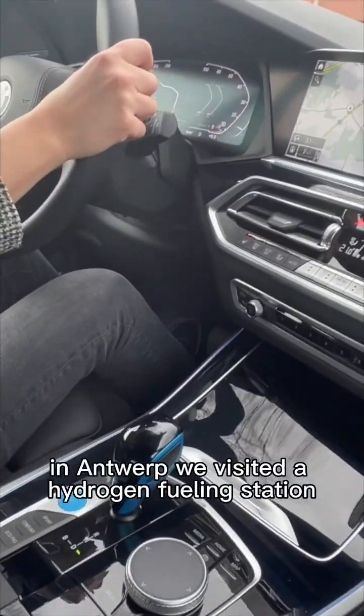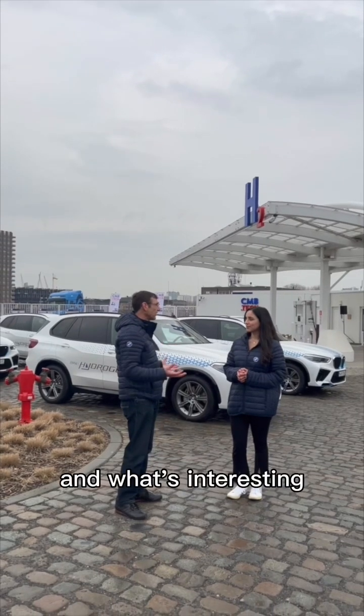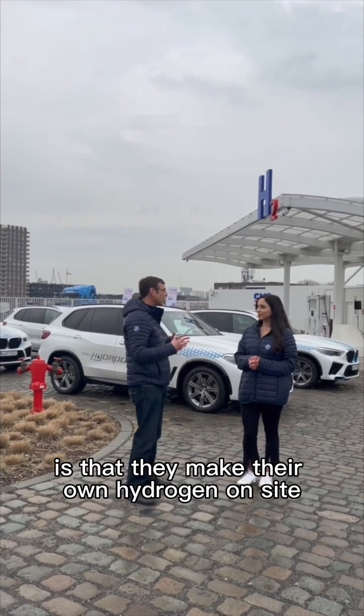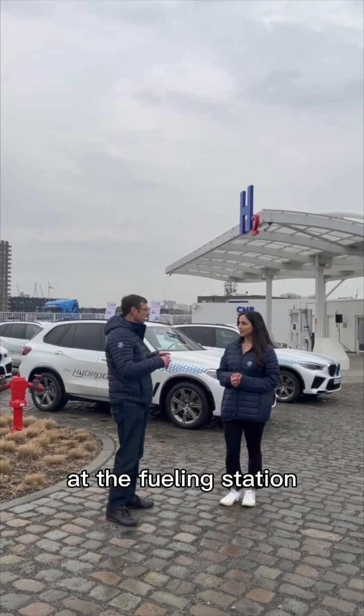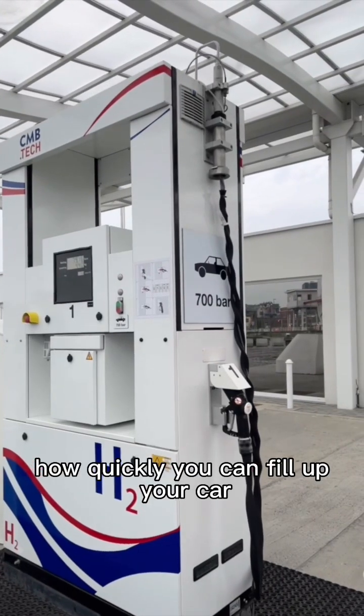In Antwerp, we visited a hydrogen fueling station, and these will be the fuel stations of the future. What's interesting is that they make their own hydrogen on site at the fueling station from renewable energy sources. And you'll never guess how quickly you can fill up your car.